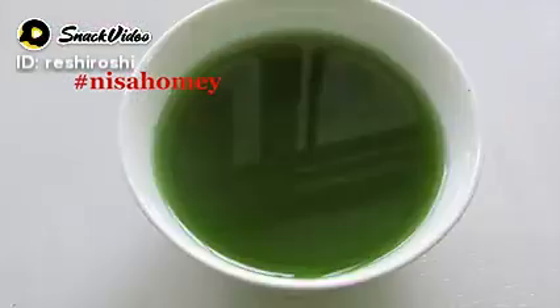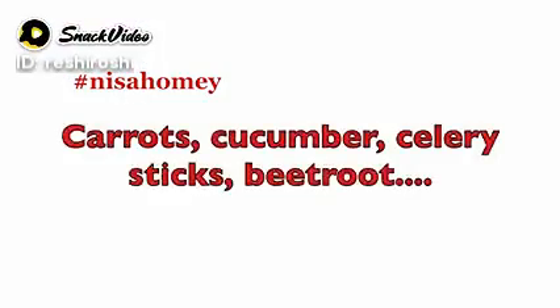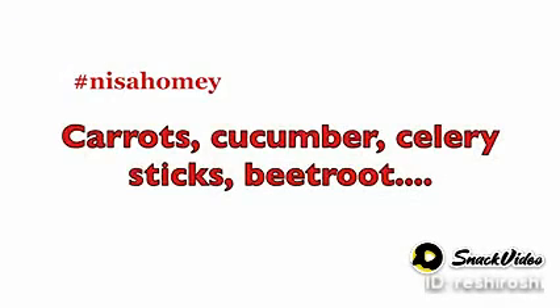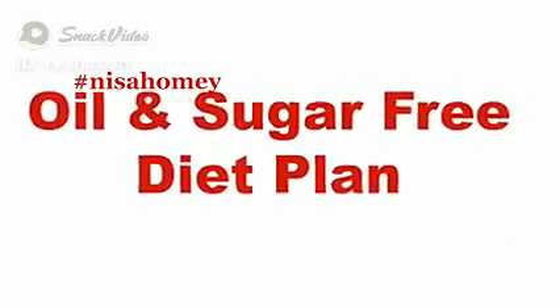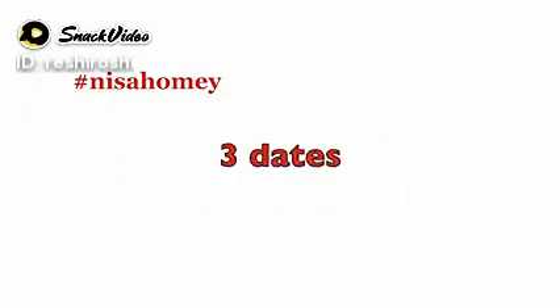In the evening, have a cup of green tea or matcha tea. In between, if you feel hungry, you can snack on carrots, cucumber, celery sticks, or beetroot slices. Remember, this is a sugar and oil free diet. If you crave sugary snacks, you can have up to 3 dates.